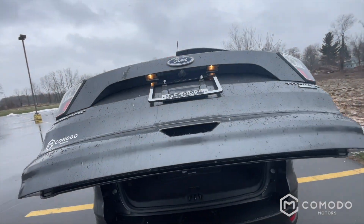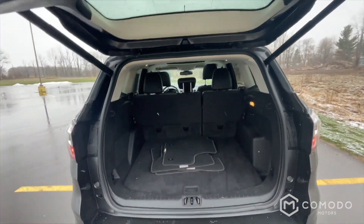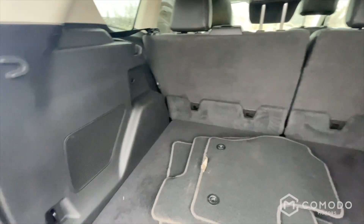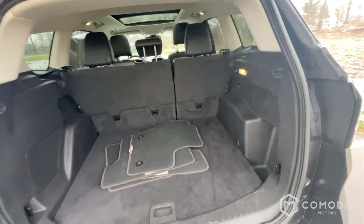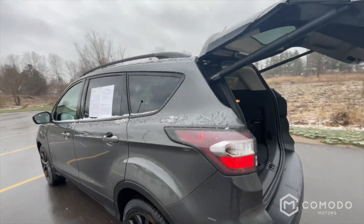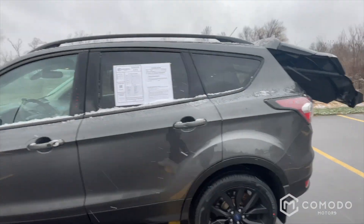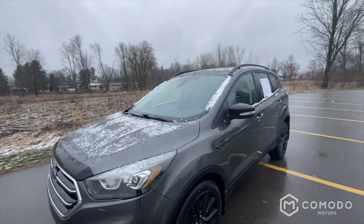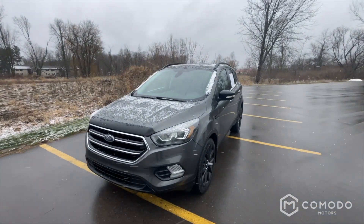It is a power liftgate. That's your factory floor mats — a lot of room back here. You just tap the button to close. Super sleek black wheels, this thing looks awesome and it's loaded. Come check it out at Komodo Motors.